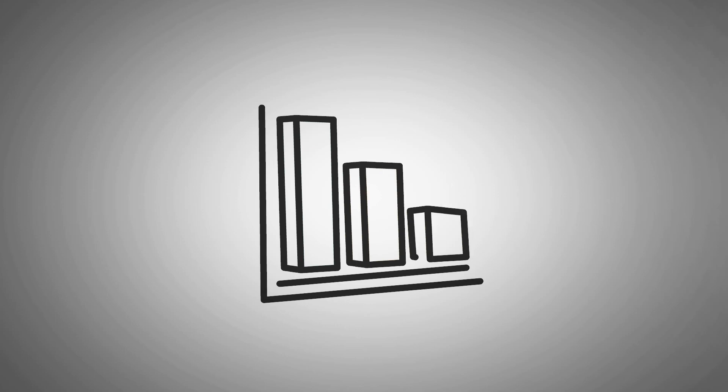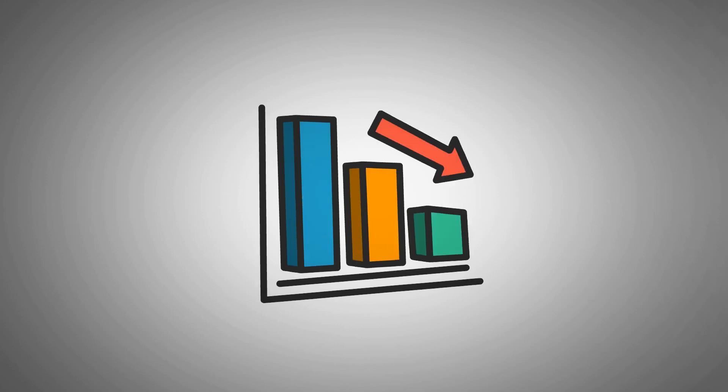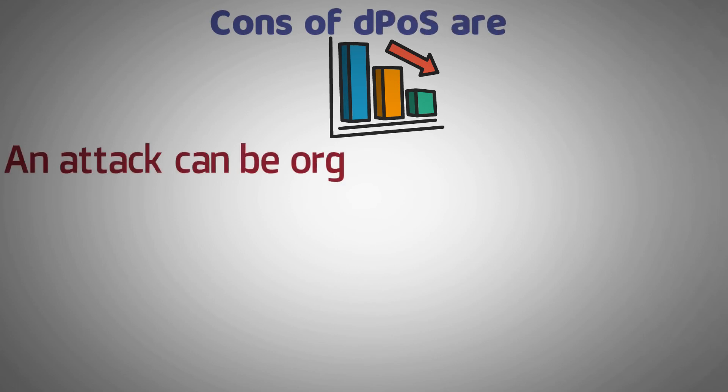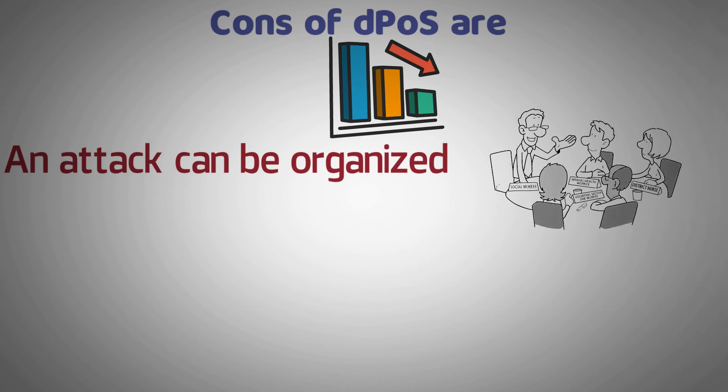With many advantages of DPoS, one might think that there is no downside, but there actually is. Some of the cons of DPoS are as follows. First, an attack can be organized: with fewer people put in charge as delegates, a few votes can turn the tables, making the system vulnerable.